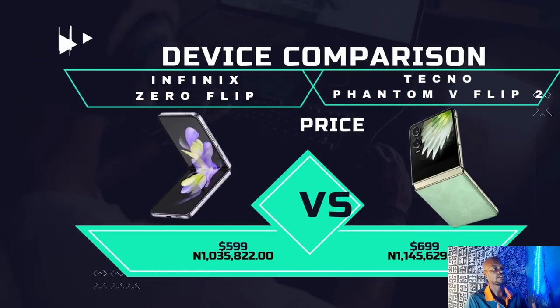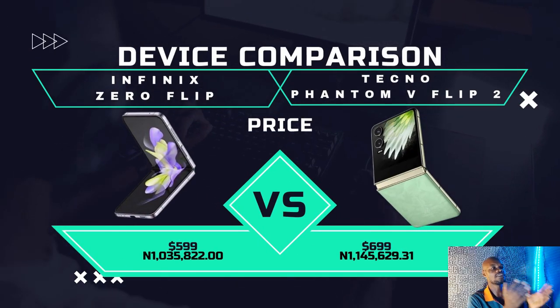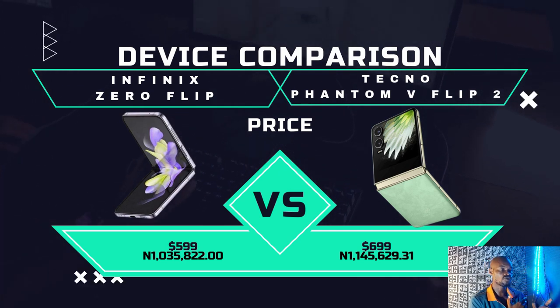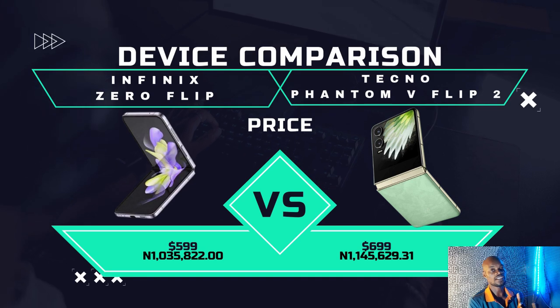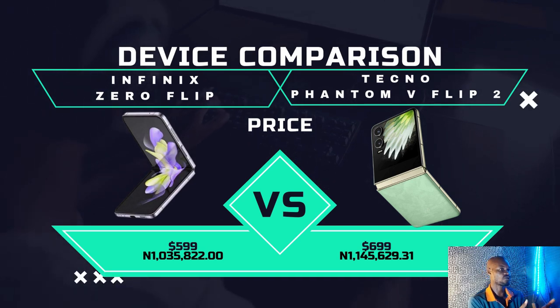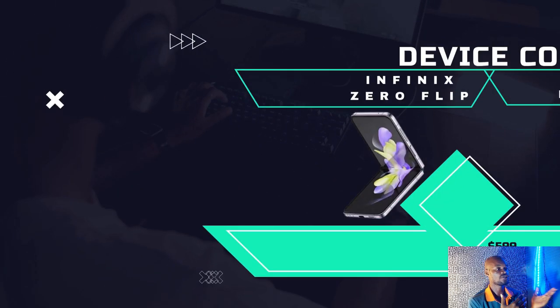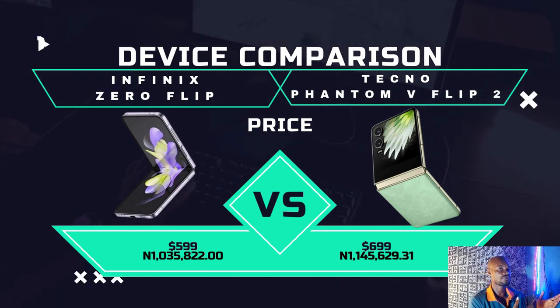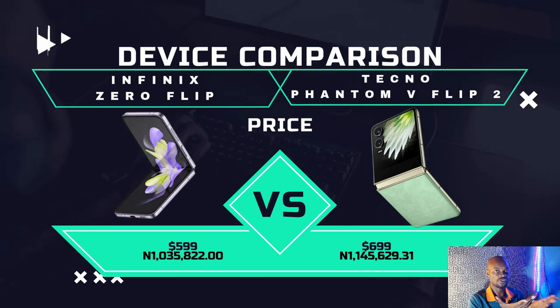The price is different by about $100. Since Tecno has been in the market longer, they price their device higher. Tecno is around $700 while Infinix is around $600. In Nigeria, Tecno is around 1 million naira while Infinix is around 1.4 million naira.